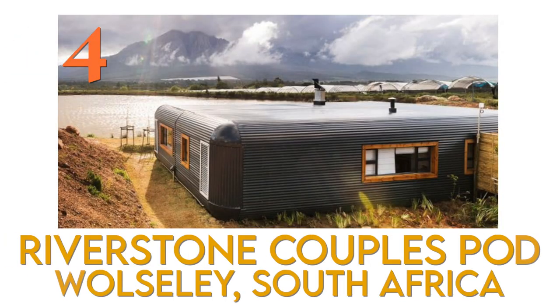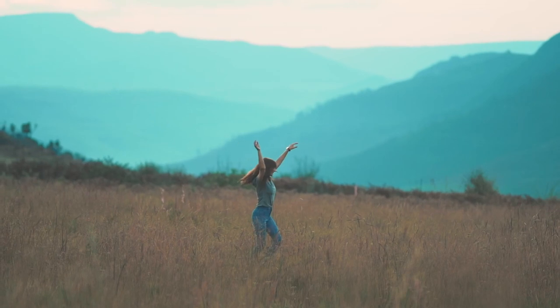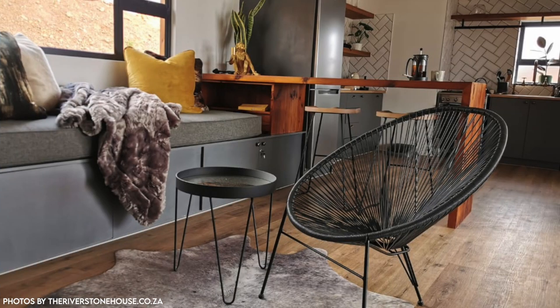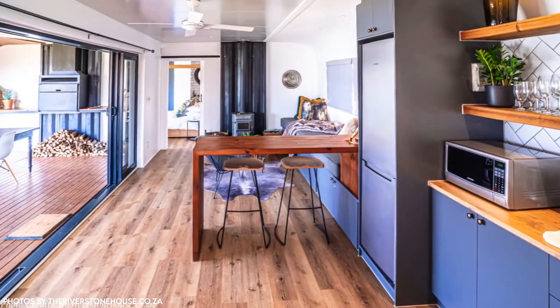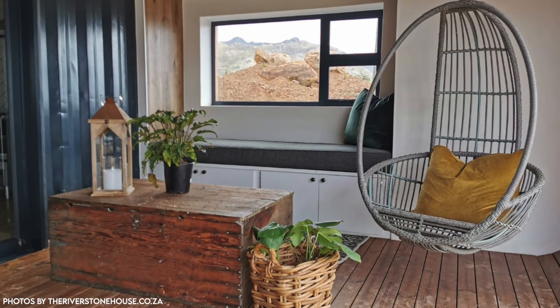Number 4: Luxurious Riverstone Couples Pod in Wellesley, South Africa. This property was designed to accommodate couples with outstanding views and a beautiful design. This home is well-equipped and comes with the necessary appliances to help you spend a luxurious and comfortable weekend that you'll never forget.